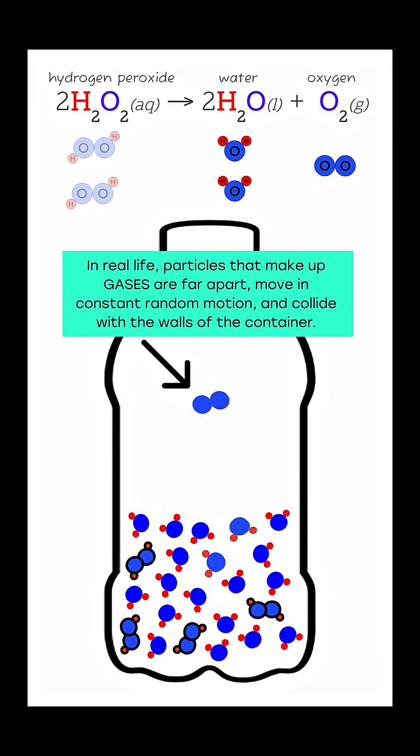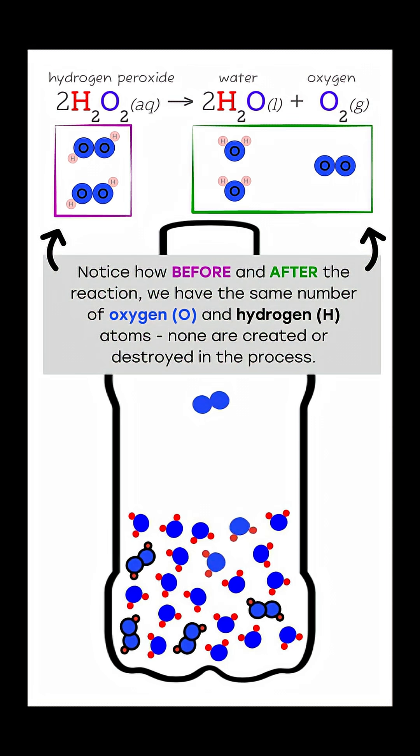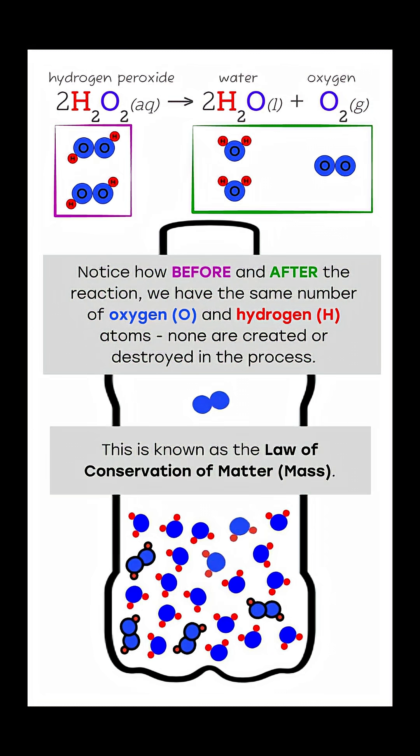In real life, particles that make up gases are far apart, move in constant random motion, and collide with the walls of the container. Notice how before and after the reaction we have the same number of oxygen and hydrogen atoms. None are created or destroyed in the process. This is known as the law of conservation of matter or mass.